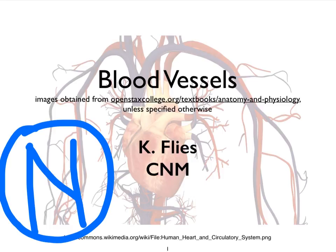Hello, this is Dr. Kat Fleece from Central New Mexico Community College. This is video N in a series of videos on the blood vessels. This one is the last video that discusses regulatory mechanisms of blood pressure, and it focuses on the renal mechanisms.